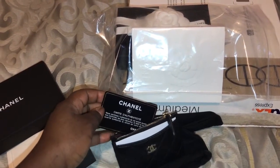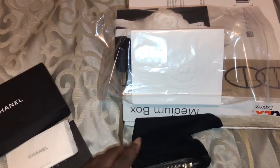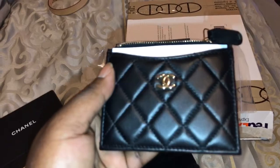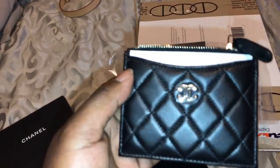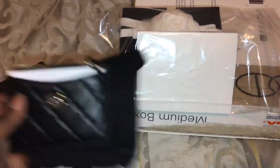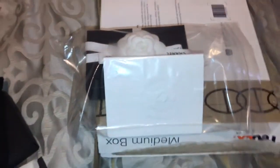And it's the authenticity card. Like I said, I wanted the turquoise one like this but I couldn't find it anywhere, so I got this one. It was between this one and red, and you can never go wrong with black.